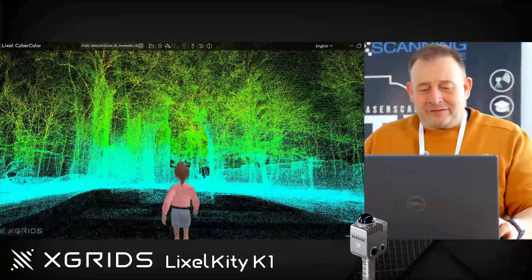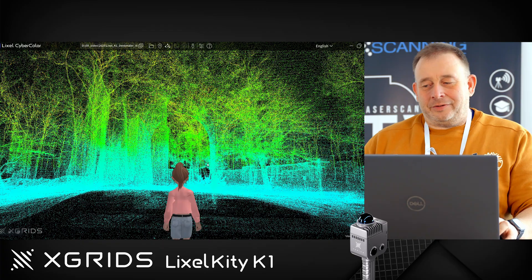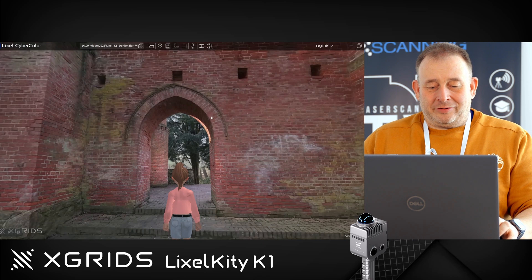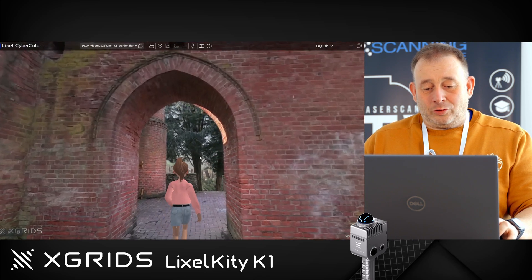If you're not familiar with the K1, we have a laser sensor inside. You walk around like this and we have additional cameras, and this point cloud gets projected with the pictures to give you this nice Gaussian splat view.